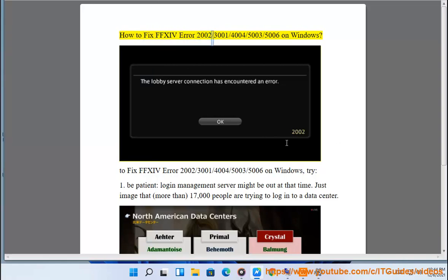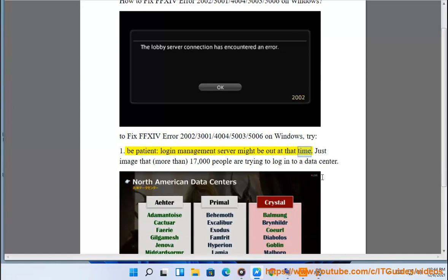How to fix FFXIV Error 2002, 3001, 4004, 5003, 5006 on Windows. Try tip 1: Be patient — the login management server might be out at that time.